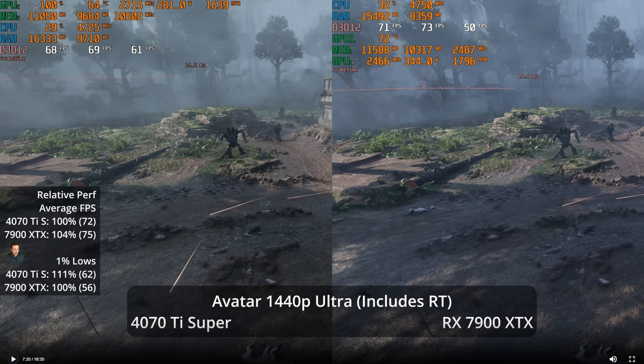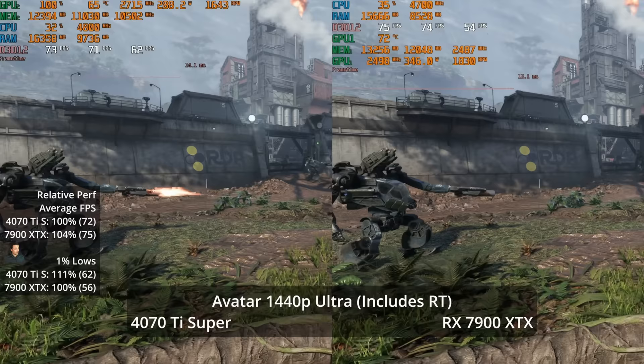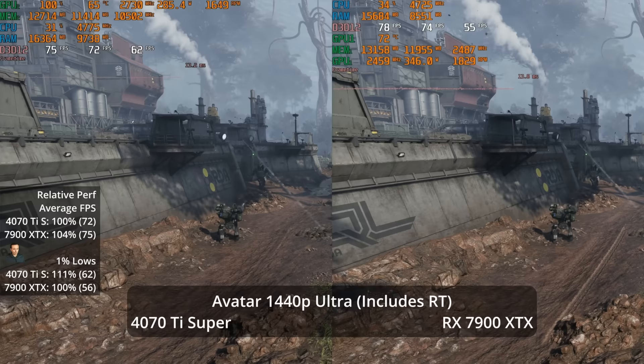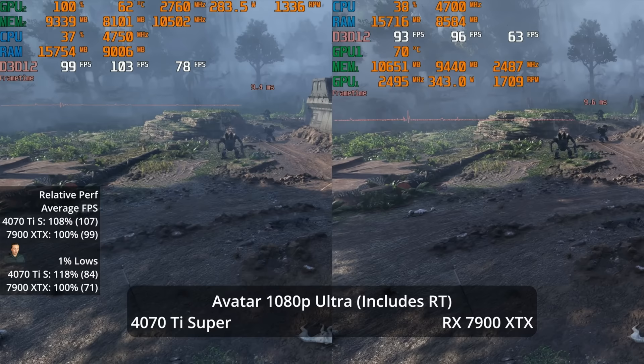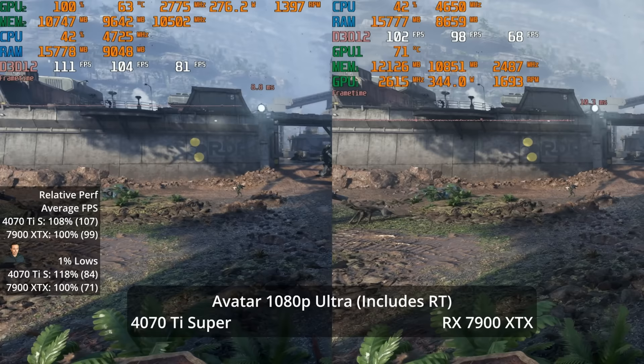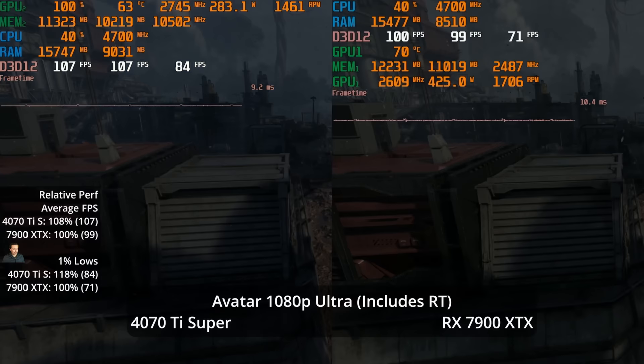Avatar only features ray tracing — you can't turn it off — and this is Ubisoft's Snowdrop engine, not Unreal Engine 5. At 1440p Ultra, both GPUs are at 75 and 72 FPS respectively, with the XTX only winning by 4% in averages, while the 4070 Ti Super is 11% ahead in 1% lows. At 1080p, the 4070 Ti Super actually pulls ahead in averages by 8% at 107 vs 99, and leads by 18% in 1% lows.